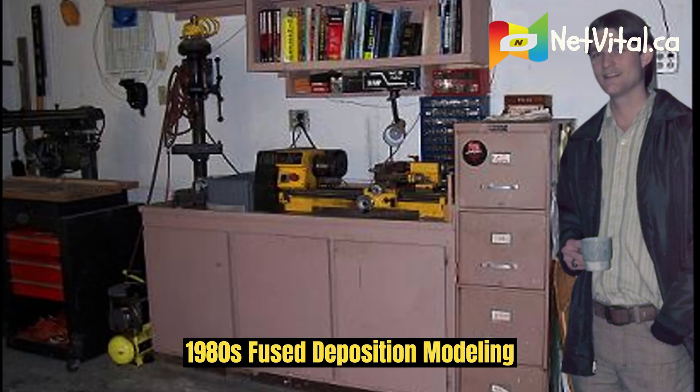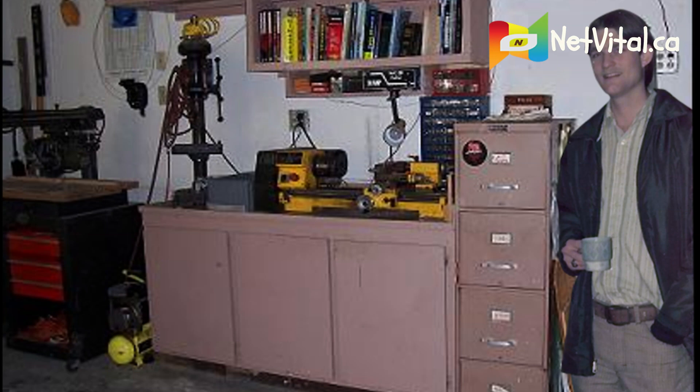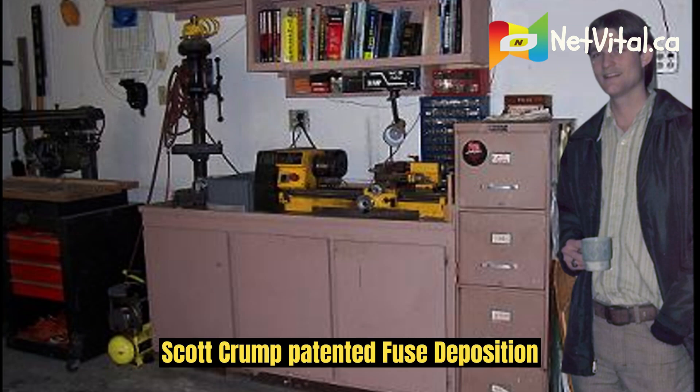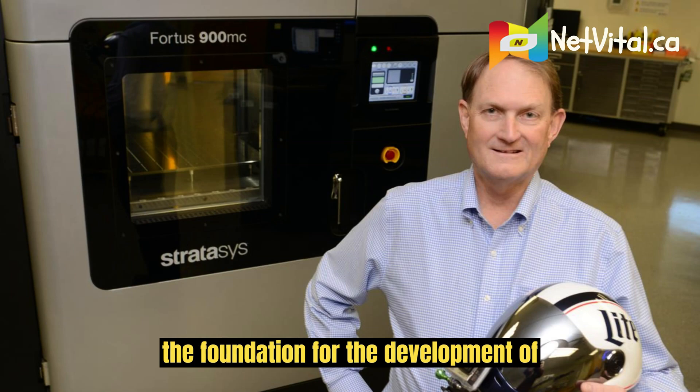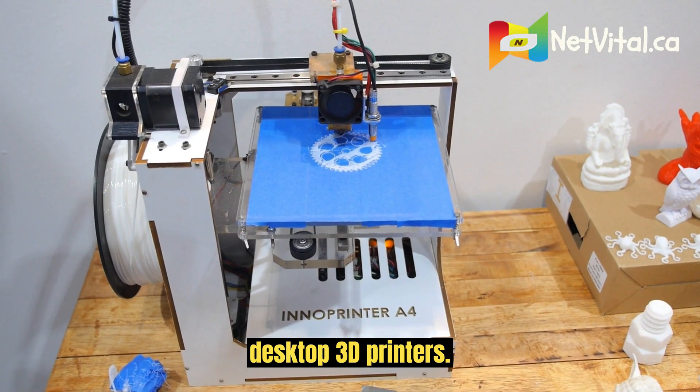1980s: Fused Deposition Modeling (FDM) patented. Scott Crump patented fused deposition modeling in the late 1980s, which laid the foundation for the development of desktop 3D printers.